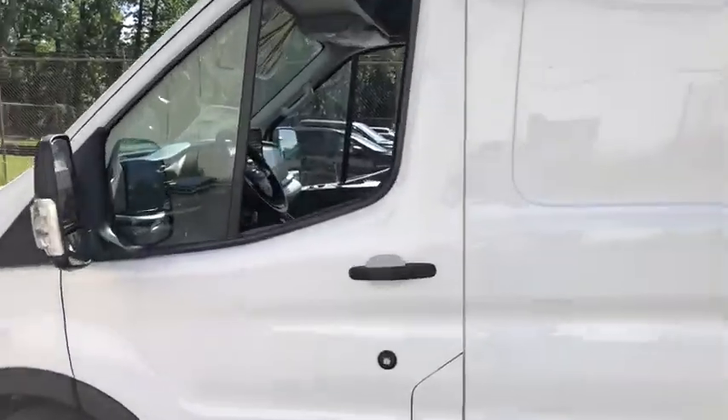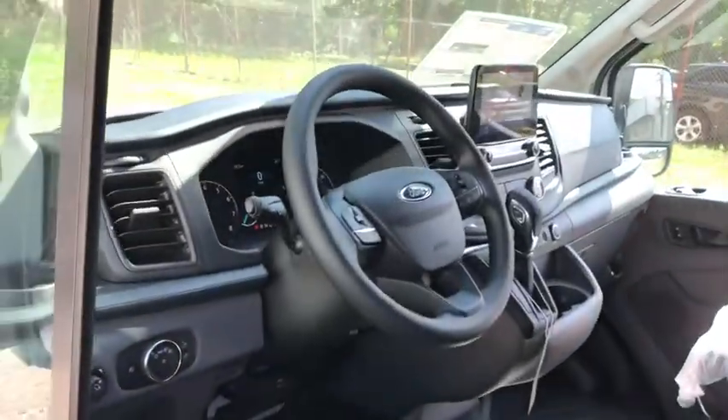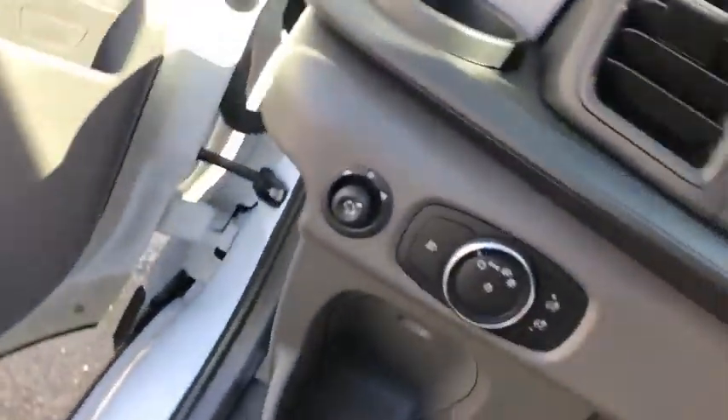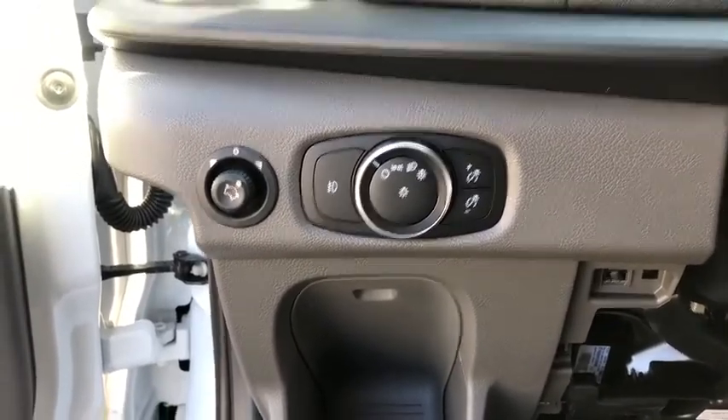Backup camera, anti-lock braking system, steering wheel audio controls, lane departure warning, keyless entry, traction control, stability control, Bluetooth, power steering.